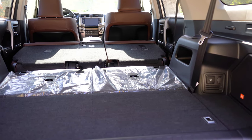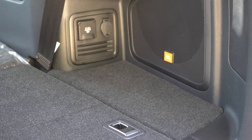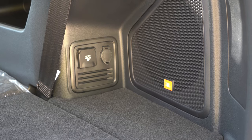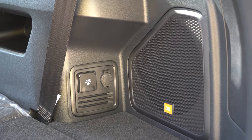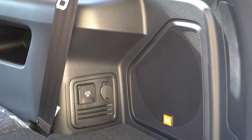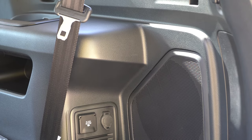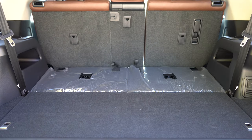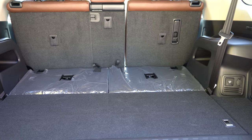In the cargo area, the Trail Special Edition comes with in-floor storage. There's also a 12-volt power outlet back there, and I was pleasantly surprised to find a 110-volt power outlet as well — so you could charge a drill or a hair straightener back there. You'll also find grocery hooks and tie-down anchors in the cargo area.